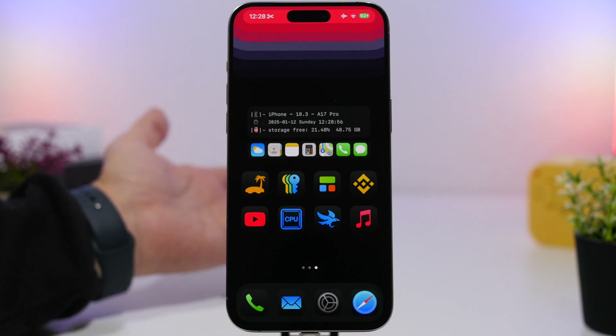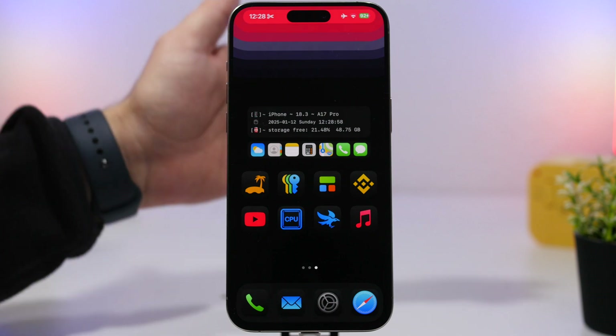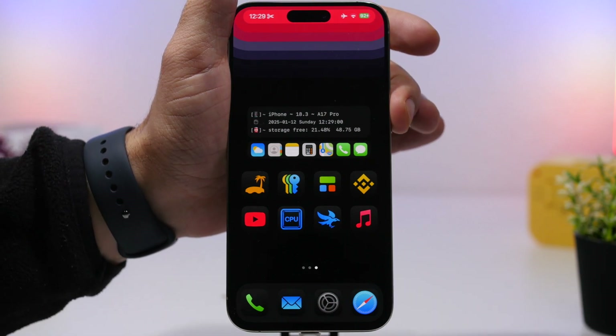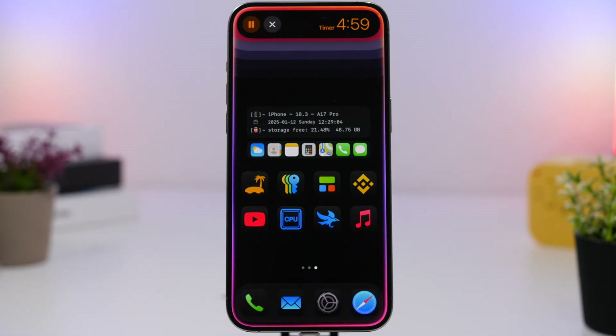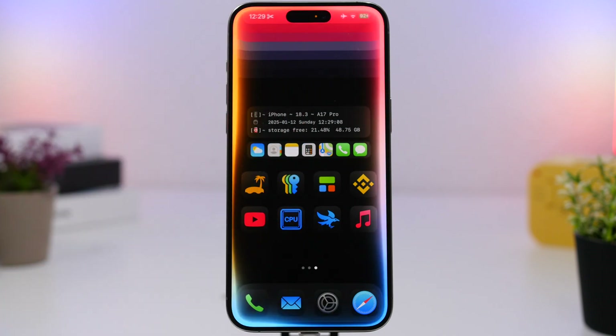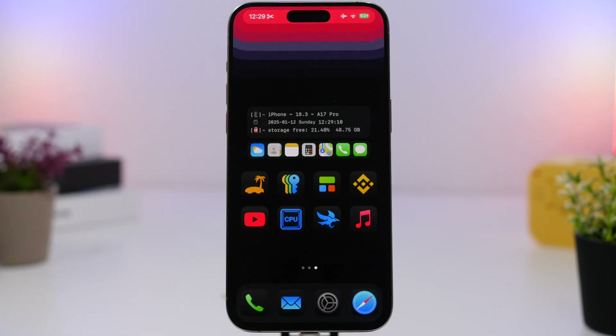If I want to set a timer, I just say '5 minutes' and just like that it will start the timer for 5 minutes. All you have to do is say the time or the amount of minutes you want to set a timer for, and you're good to go.